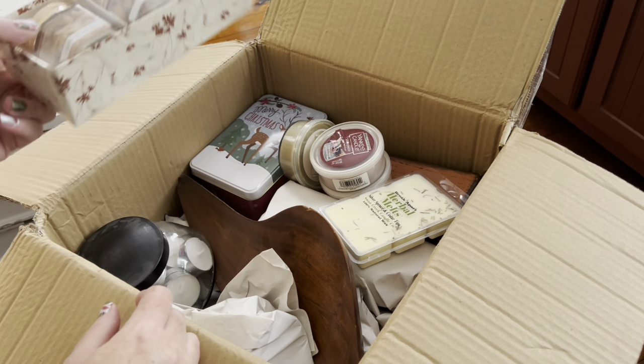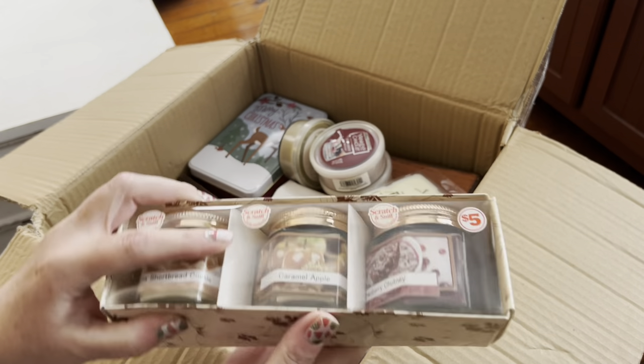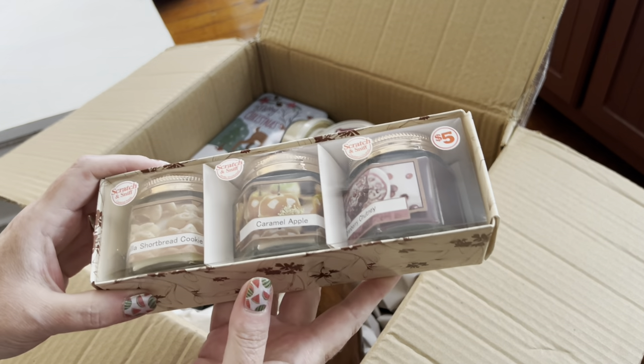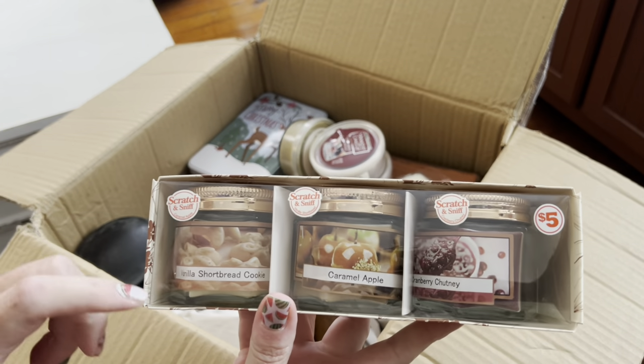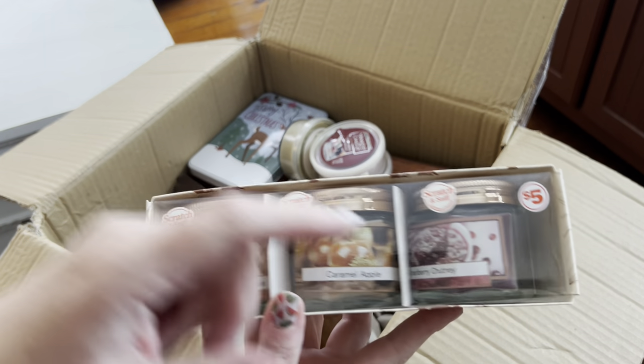Oh goodness. I'm trying to remember what was in that bookcase. Did I buy that? I must have. Maybe I won it at a family reunion — they have those surprise auctions you bid on. Or maybe I bought it. Who knows? Vanilla shortbread cookie, caramel apple, cranberry chutney — these are little jar candles.